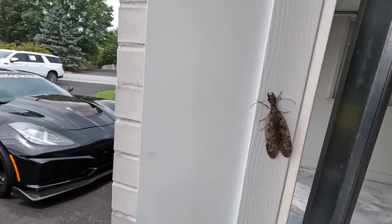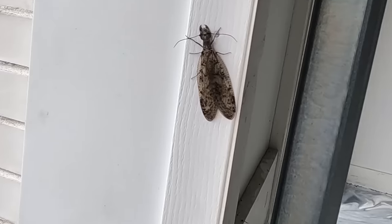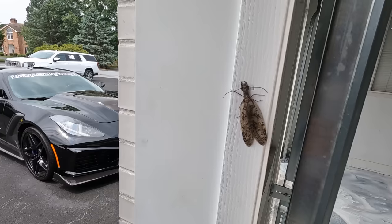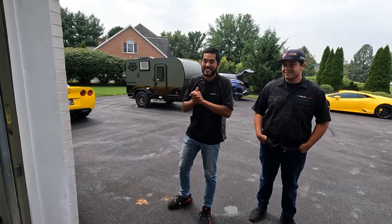Whoa, you see the pictures on that thing? Oh my god, that is horrifying. Honest to god, I've never seen one of these in my life. I don't know what it is. I'm ready to see this thing taken apart.